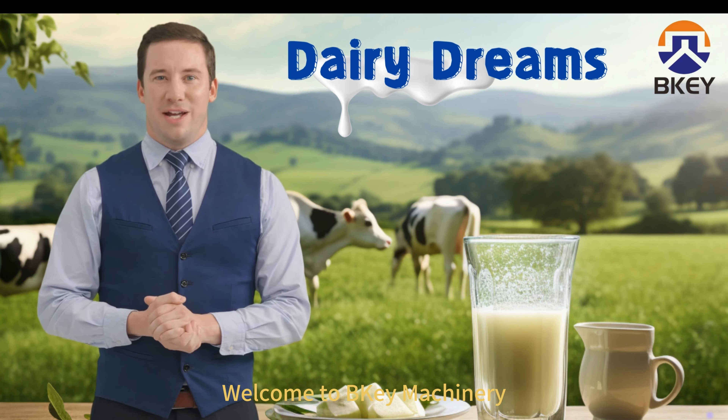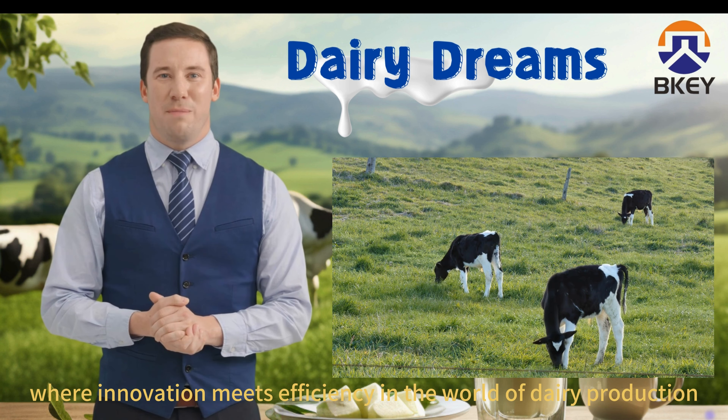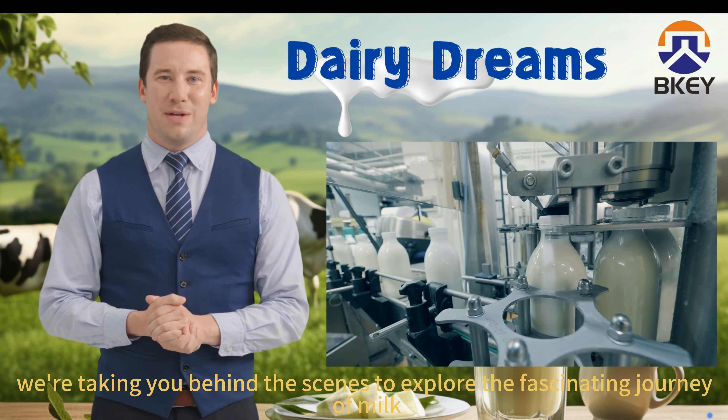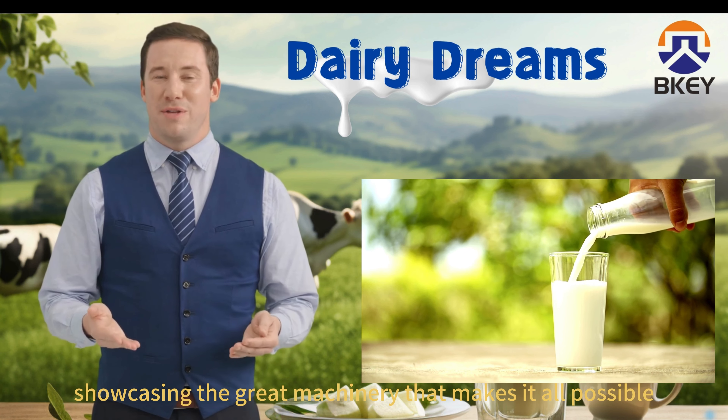Hey there! Welcome to BeKey Machinery, where innovation meets efficiency in the world of dairy production. Today, we're taking you behind the scenes to explore the fascinating journey of milk, from the farm to your table, showcasing the great machinery that makes it all possible.